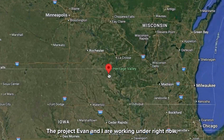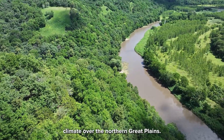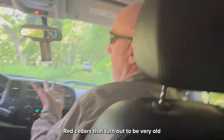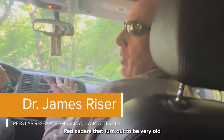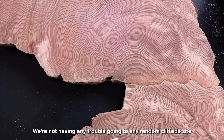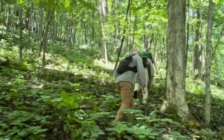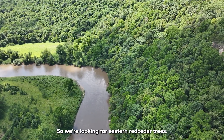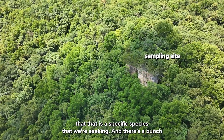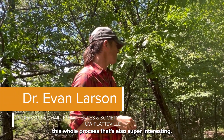The project Evan and I are working under right now is we have an NSF grant to try to reconstruct climate over the northern Great Plains. Previously, these red cedars that turn out to be very old have been completely unrecognized for what they are. We're not having any trouble going to any random cliffside site and getting trees to go back to the 1400s. So we're looking for eastern red cedar trees, and there's a number of reasons that is a specific species we're seeking, and there's a bunch of other interesting information that's going to come out of this whole process.